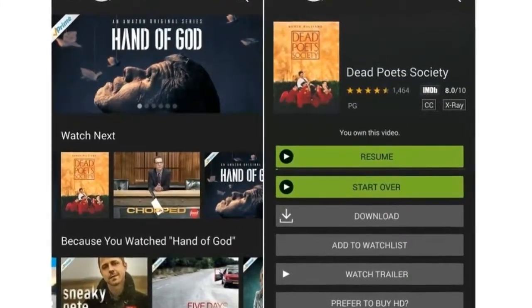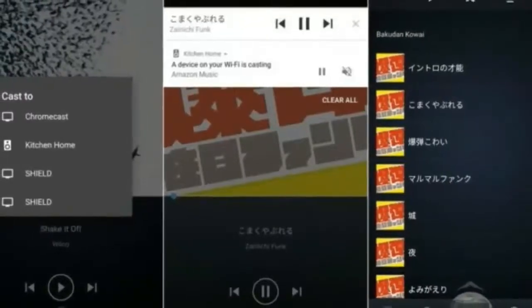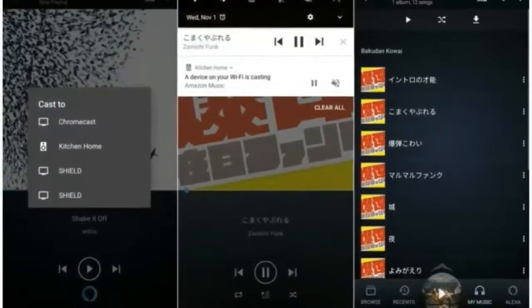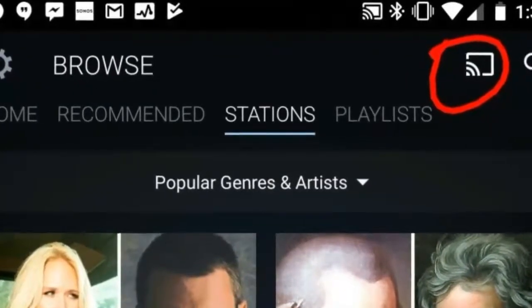Amazon Music adds Google Cast support. Amazon Music's Android app has been updated with Chromecast support, as first spotted by TechHive. This is a surprising move given that the app has been available for years without Chromecast support, and more importantly Amazon and Google seem to hate each other.